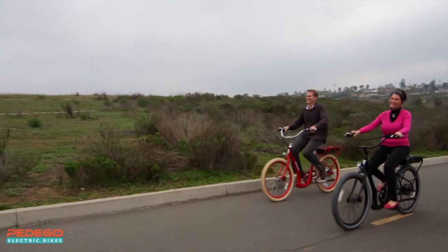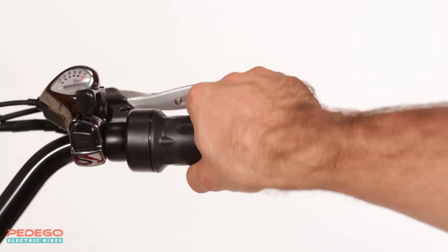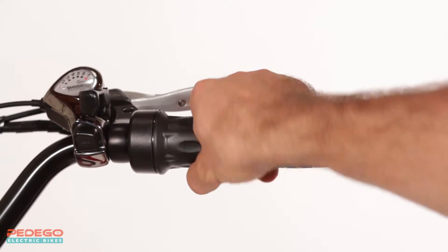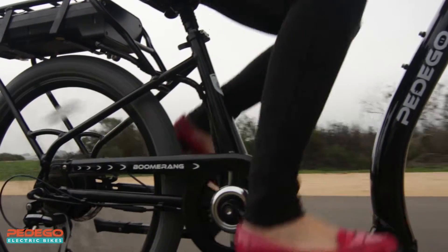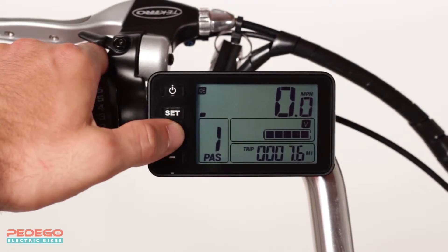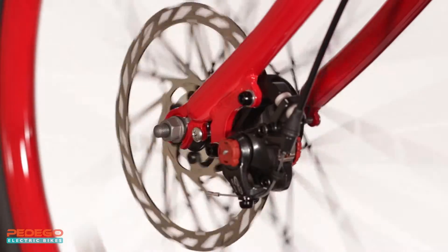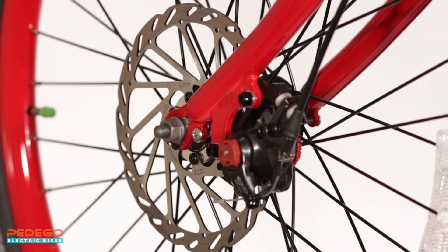The Boomerang Plus is equipped with lots of user-friendly features that make it even more useful and pleasant to ride. It includes a twist-and-go throttle for full power on demand, five levels of pedal assist for a more natural riding experience, an LCD display with a built-in USB charger for your phone, and top-of-the-line disc brakes for powerful and reliable braking.